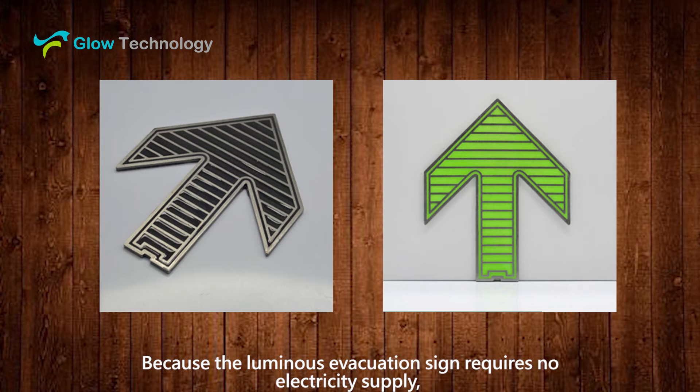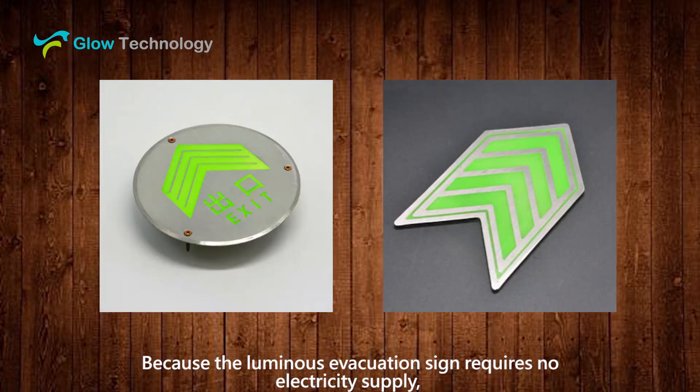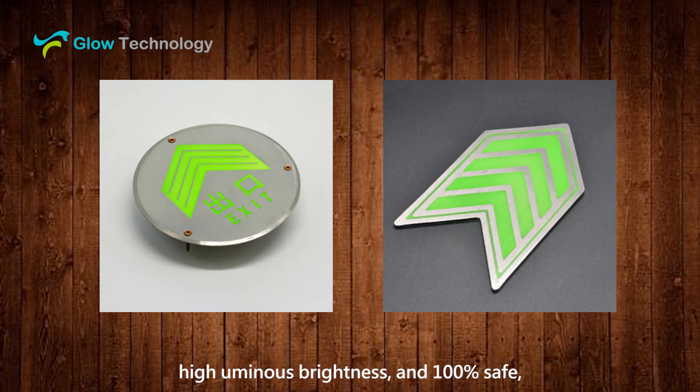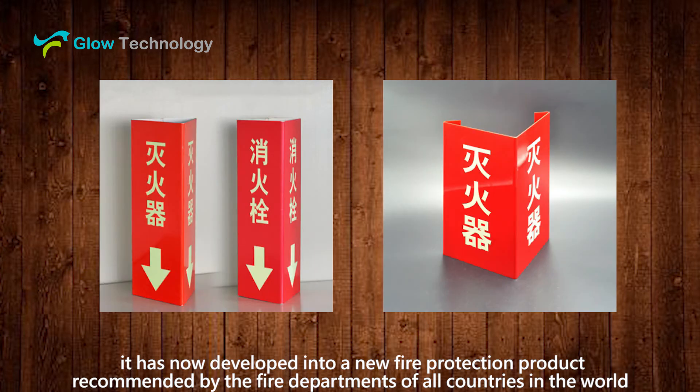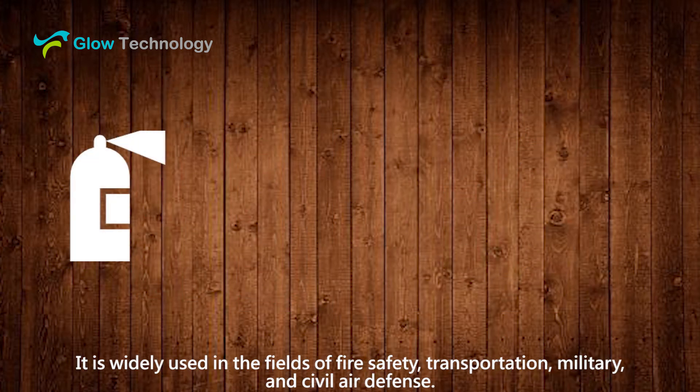Because the luminous evacuation sign requires no electricity supply, offers high luminous brightness and is 100% safe, it has now developed into a new fire protection product recommended by the fire departments of all countries in the world. It is widely used in the fields of fire safety, transportation, military and civil air defense.